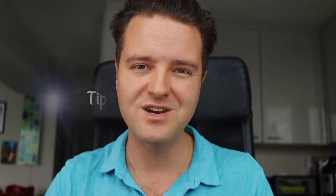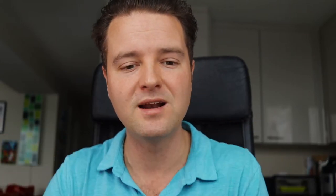Tip number seven — another bonus — is lighting. There are all sorts of lighting techniques: you can mount it on your camera or use side lighting. I have two side lighting kits that make the face look nice and give a soft, diffused light. You can also use natural light to start, but that's hard if you don't have many windows or if you need to film at night. So that's tip number seven: lighting.